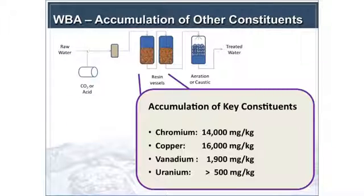We looked at everything from start to finish to make sure we weren't creating other problems. We looked at accumulation of key constituents, which also determines how you can dispose of the spent media. When you operate to 1.4%, or 14,000 parts per million, you're in a situation where you're generating a California hazardous waste. You can also accumulate copper, vanadium, and the resin is extremely efficient at removing uranium — one of the unintended findings. If you get to levels greater than 500 milligrams per kilogram, that triggers a low-level radioactive waste classification.